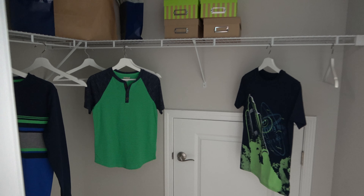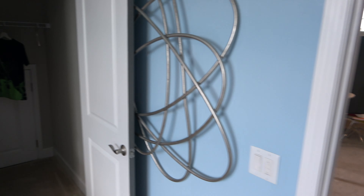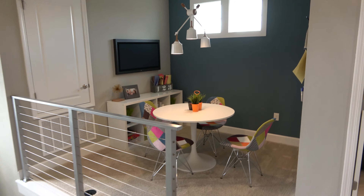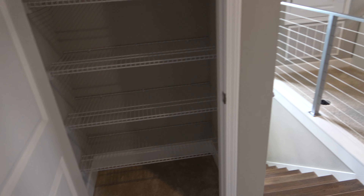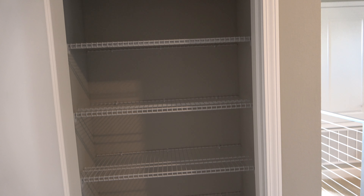So this is a walk-in closet. To the left, you've got a nice size hall closet, and a little bit of a step-in over there.